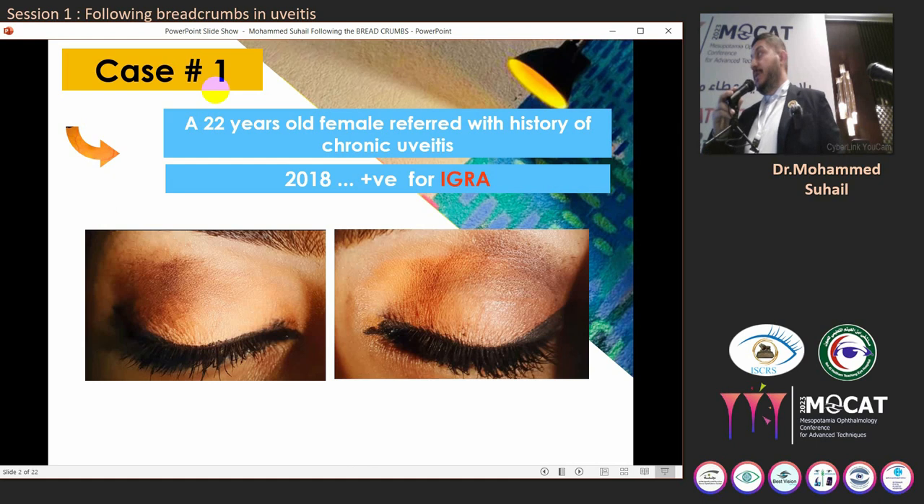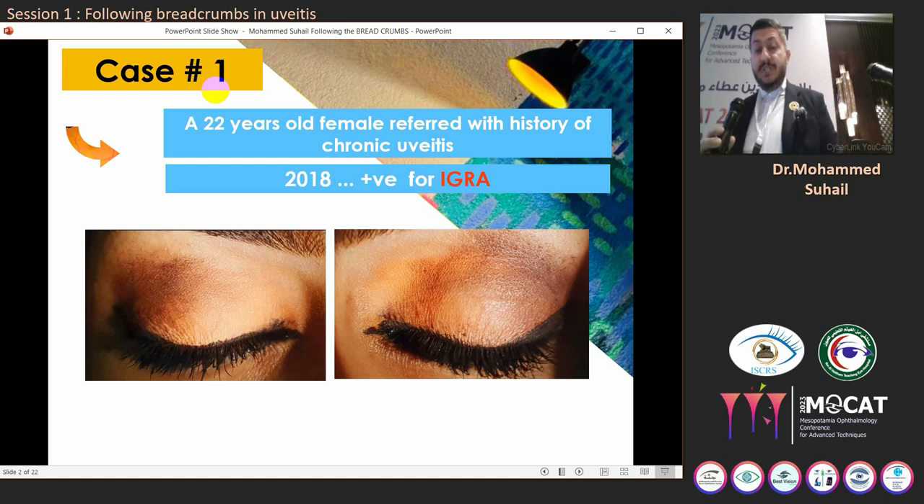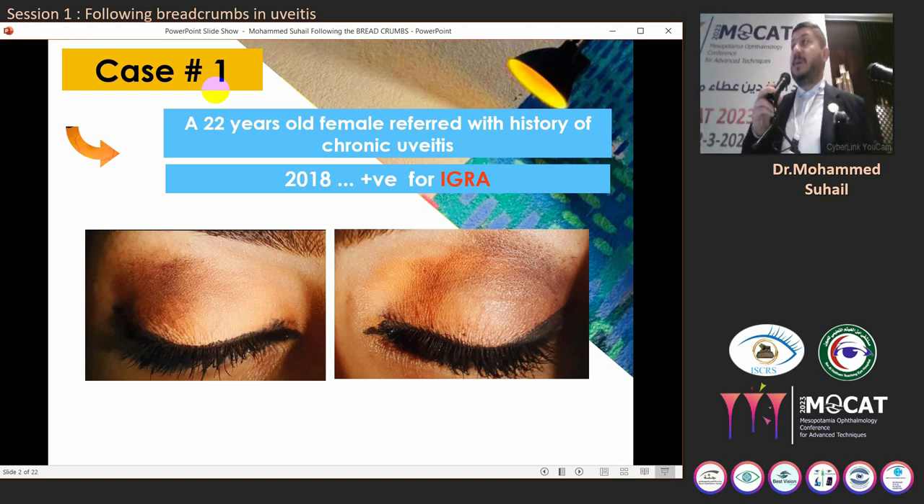In one attempt, particularly in 2018, one laboratory test — the IGRA test for TB — came back positive, and based on that test she was diagnosed as a case of presumed ocular TB. She received systemic anti-TB treatment for one year with no improvement in her ocular inflammatory condition.